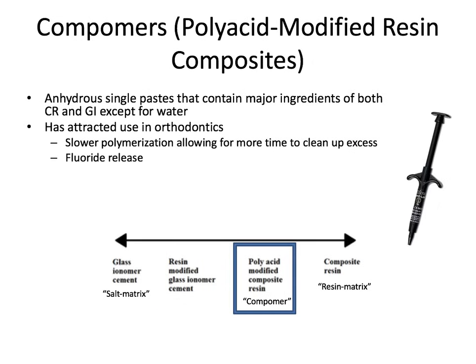Moving further toward composite on the spectrum, we get the compomers, or polyacid-modified resin composites. These are anhydrous single pastes containing major ingredients of both composite resins and glass ionomers, except for water — anhydrous meaning without water. The exclusion of water ensures initial setting occurs only by polymerization and prevents premature setting, so you have more time to work as long as you keep the area dry. The acid-base reaction of the glass ionomer component may occur later as the material absorbs water from the oral cavity. Compomers have attracted the most attention in orthodontics for cementing bands, because the slower polymerization allows more time to clean up excess around those bands, with potentially some fluoride release benefit.